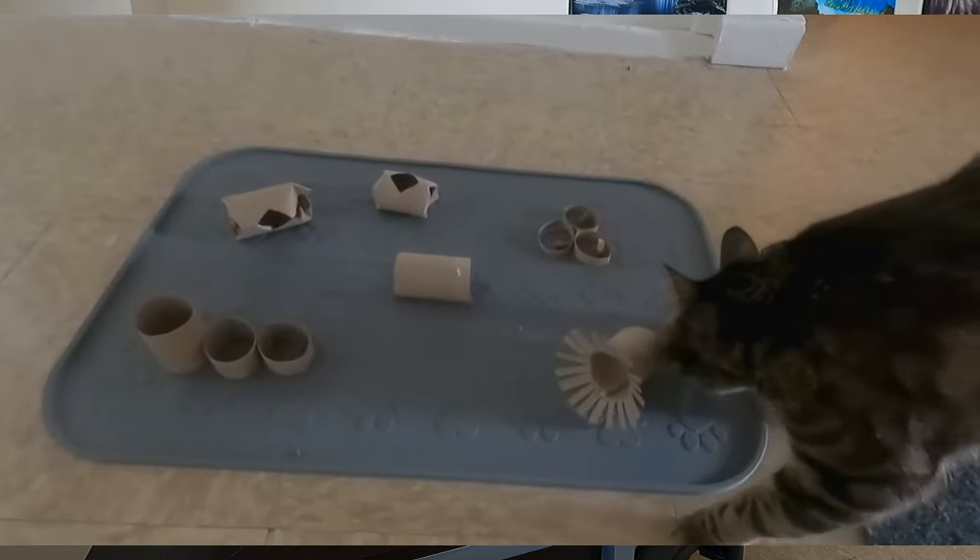The next cat enrichment hack is scent enrichment. When I was cat sitting, every time I arrived at a client's home and took off my shoes, the cats went straight for them — 'Where have you been? Who have you been with?' Cats know their way around through smells. Whenever I got home from cat sitting, Jericho went straight into my shoes. Scent enrichment is really powerful because that's how cats get to know where you've been and who you've been with.